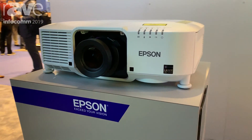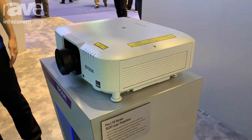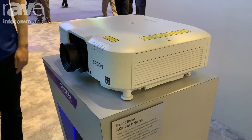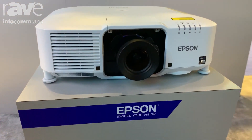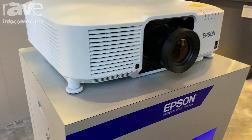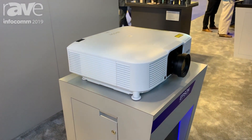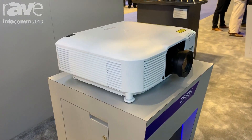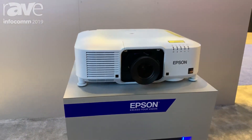This is our most compact projector with interchangeable lenses, and it works with our existing family of Pro-L lenses. You can use our popular 0.35 ultra short throw lens all the way up to our long throw of 10.11, so you've got a really wide range of lenses to handle any mounting situation.